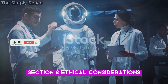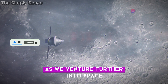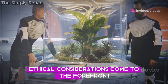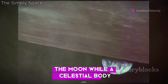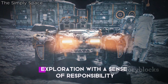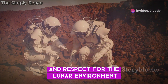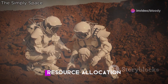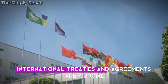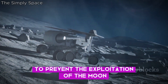As we venture further into space and contemplate utilizing lunar resources, ethical considerations come to the forefront. The Moon, while a celestial body, is a shared heritage of humanity. It's crucial to approach lunar exploration with a sense of responsibility and respect for the lunar environment. Questions about ownership, resource allocation and environmental impact need to be addressed. International treaties and agreements are crucial to prevent the exploitation of the Moon for short-term gain.